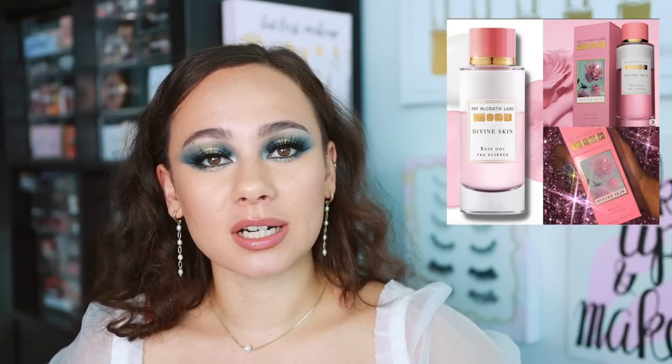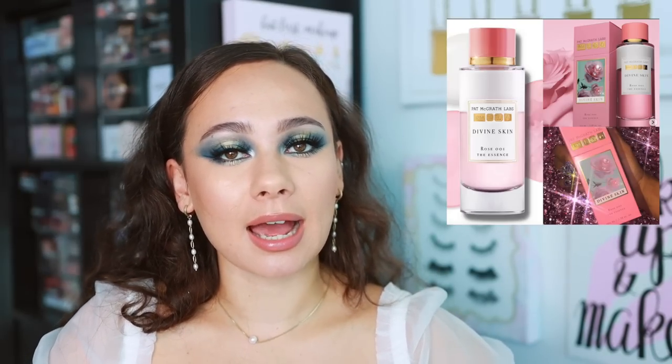When Pat McGrath was doing her sneak peeks, I thought it was a makeup item and I got excited. And then it was this. It is launching tomorrow if you're interested — I will make a community tab post if you plan on picking it up. But I'm not interested in skincare right now. It's just not something that I need.